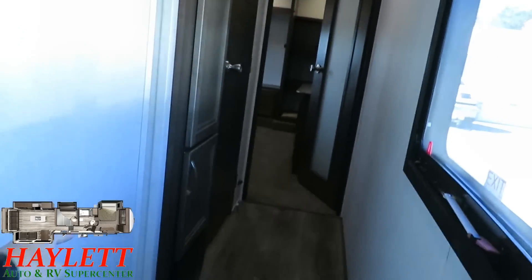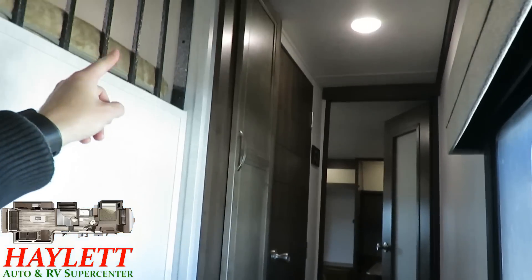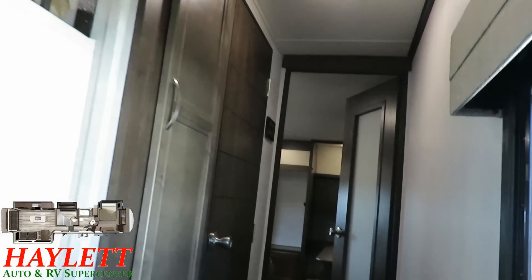Your master control panel is right down here, kind of hidden away behind that door, with a handy little coat-hanging closet right here in the hallway as we move up to the bathroom.